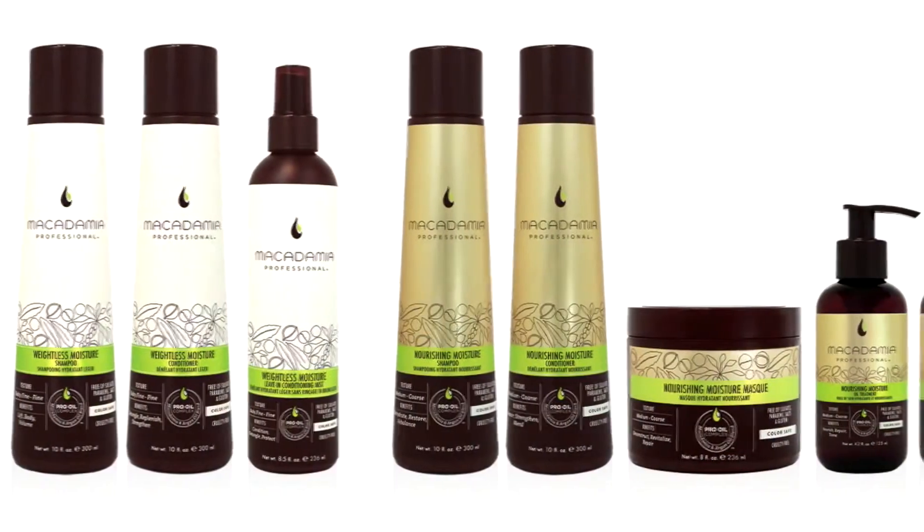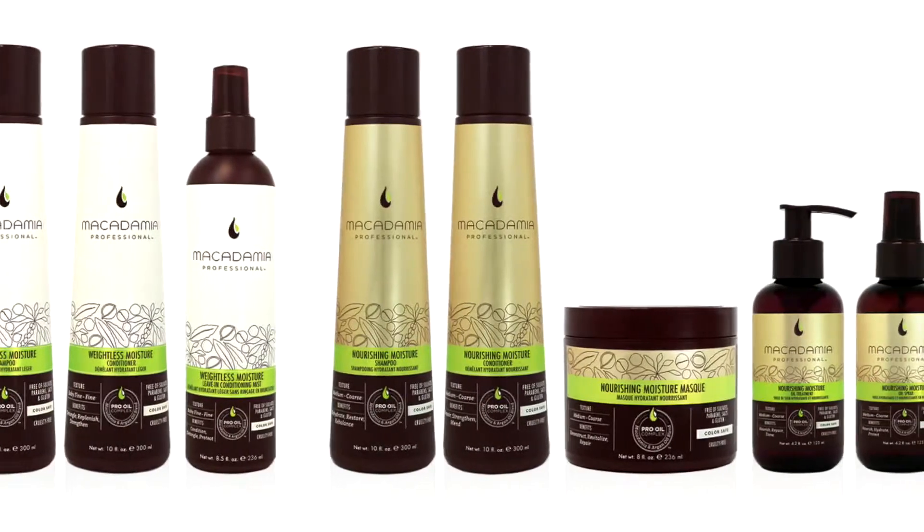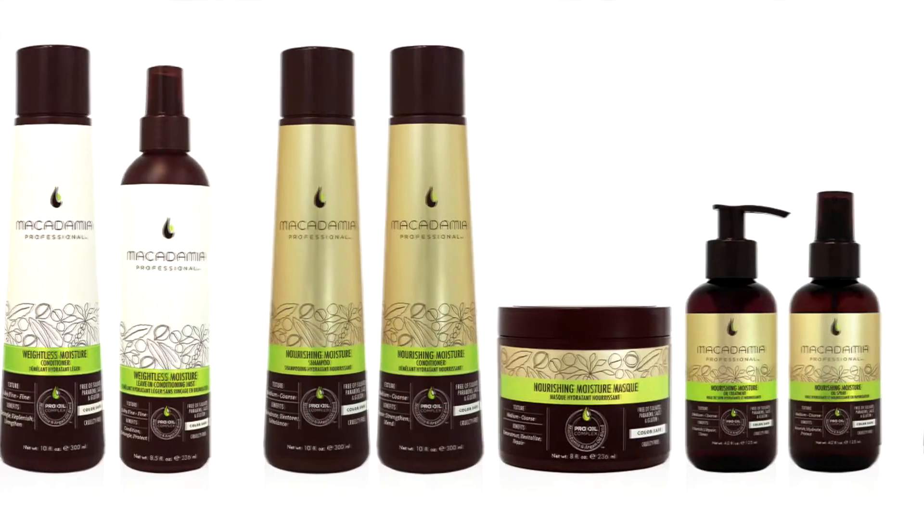All Macadamia Professional shampoos and conditioners are color-safe, cruelty-free, and free of sulfates, parabens, salts, and gluten.